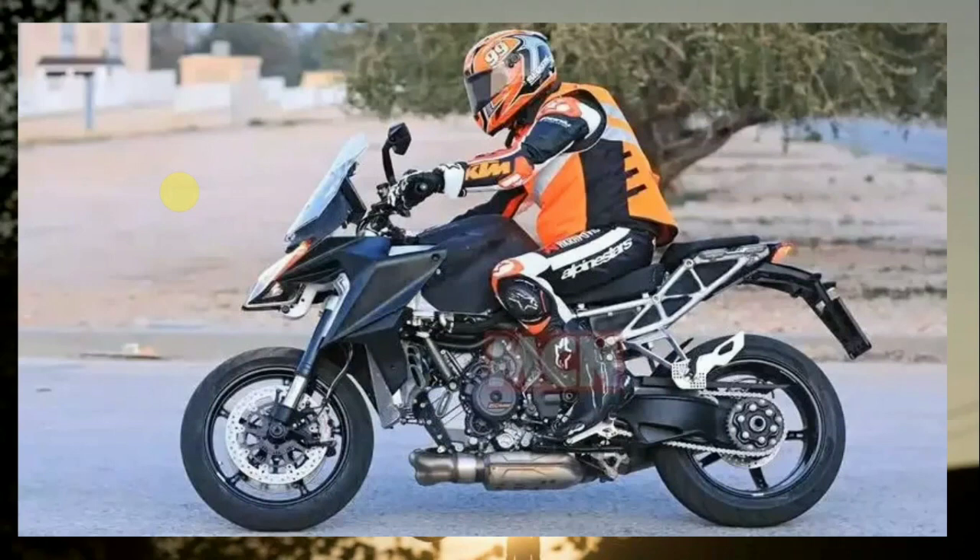KTM is working on the next generation model of its full-size sport touring motorcycle, the 1290 Super Duke GT, in Europe. Likely to be the 2021 model year, it was recently spotted undergoing tests with KTM's official rider Jeremy McWilliams, revealing various details about the bike.